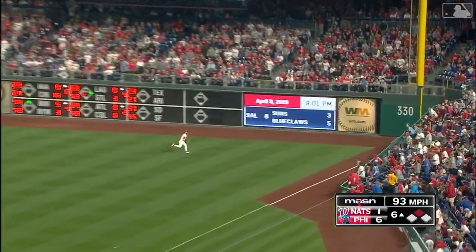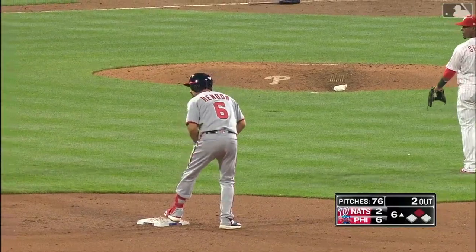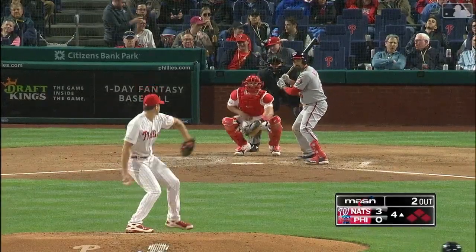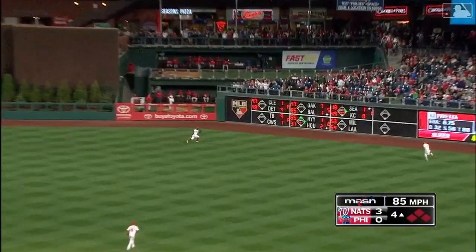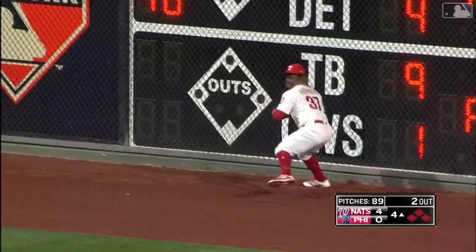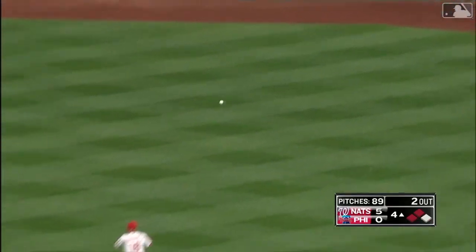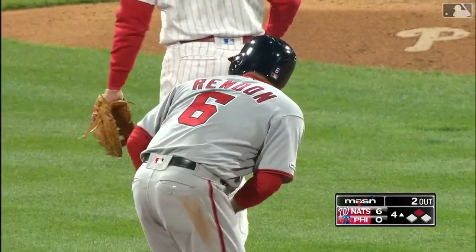Rendon serves it right field corner. Fair ball, scoring easily Robles. Anthony Rendon with another extra base hit. He's had two great at-bats and he's 7 for 14 against Pavetta. This one heading for the gap in right center, beyond the reach of Herrera. Hellickson scores, Eaton scores, here comes Dozier. Rendon doubles the Nats lead, 6-0.